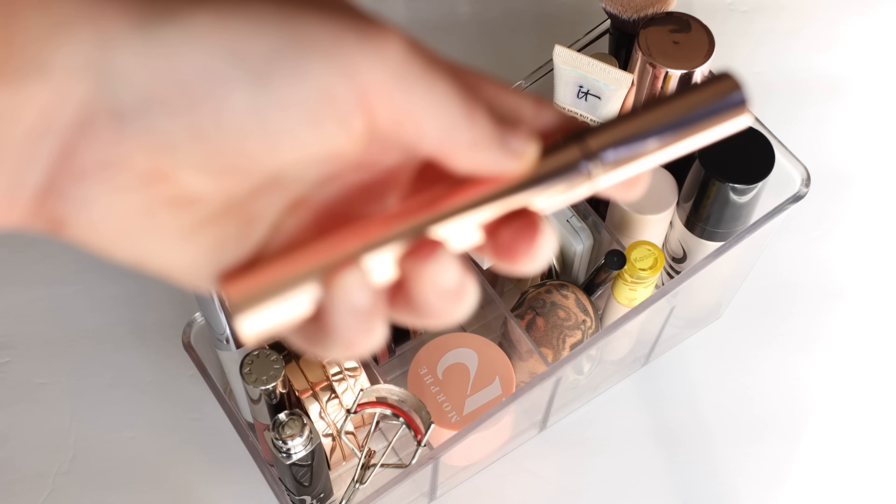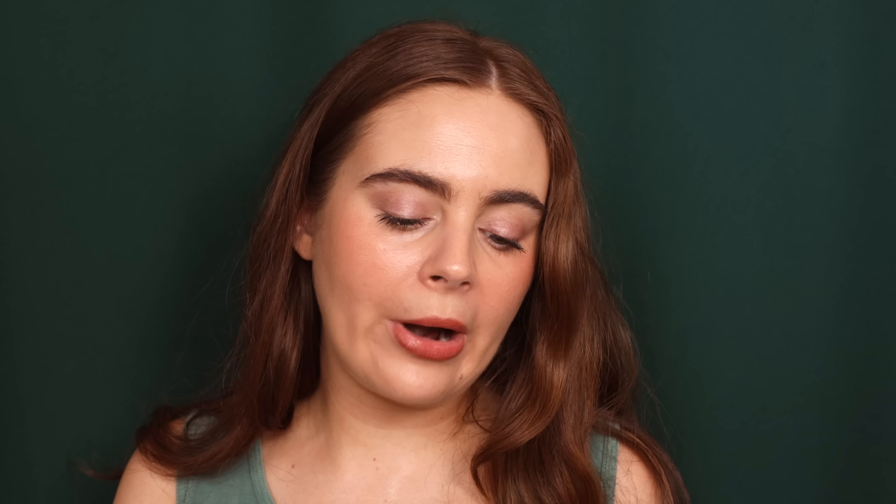And lastly for the brows, I've been using the Patrick Ta Major Brow Lamination Gel — really good if you want to make sure the brows are up, lifted, and wide awake. And that is everything, you guys! I will leave all of these products linked down below, and the Beauty Pie promo code for $10 off. Thank you to Beauty Pie for sponsoring the video, thank you to you guys — I hope you're having a good one and I will see you in my next one.